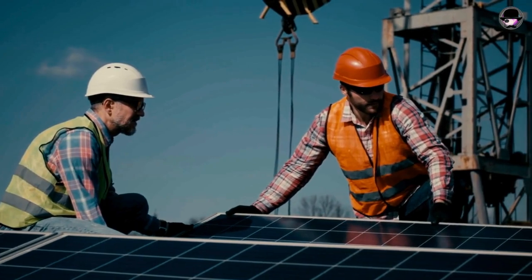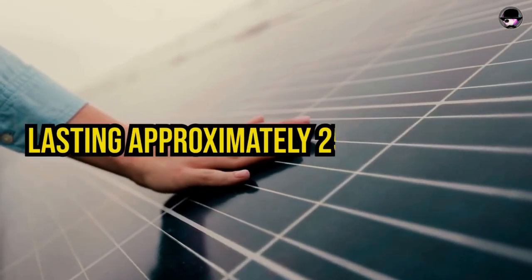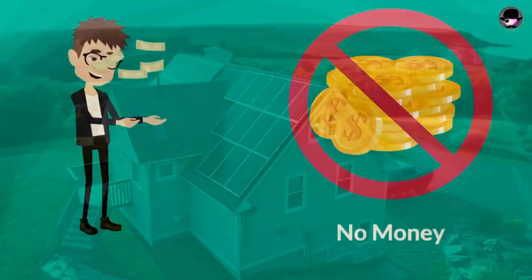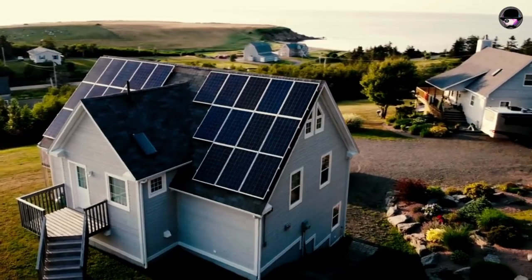Furthermore, solar systems are remarkably low maintenance, lasting approximately 25 to 30 years with optimal efficiency if kept clean and undamaged. Beyond the initial upfront costs, homeowners generally experience minimal expenditures until the panels naturally degrade.